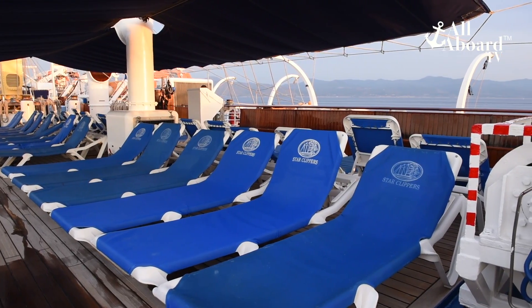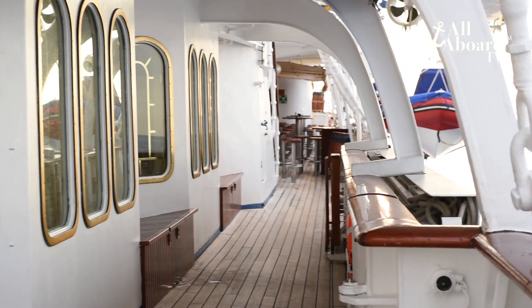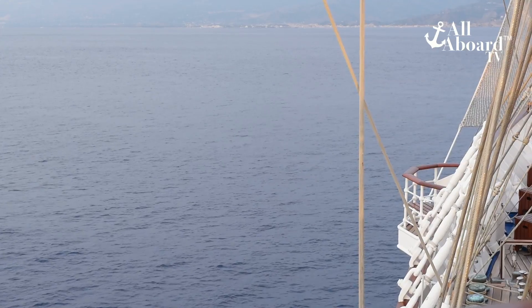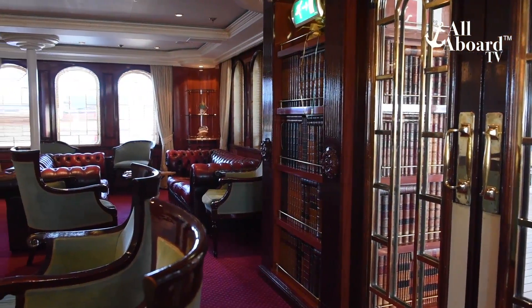You can also catch a workout at the gym or get a massage at the Captain Nemo Spa. Whether you want to relax on deck, take a dip in the pool, or just hang out at the tropical bar, the ship never felt crowded and we could always find a place to take in the views. And if heights aren't for you, don't worry — there are many places on Royal Clipper to enjoy.